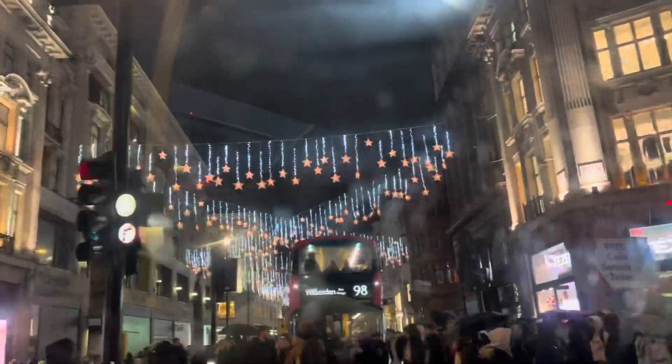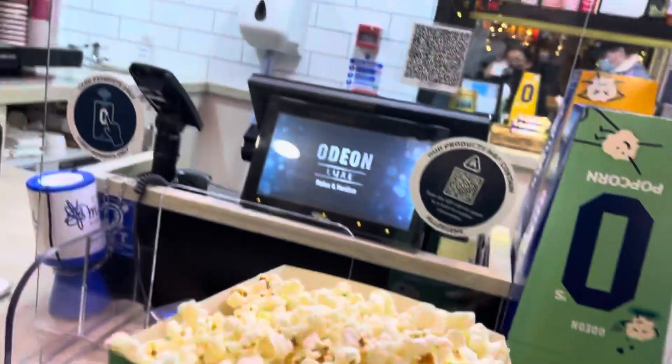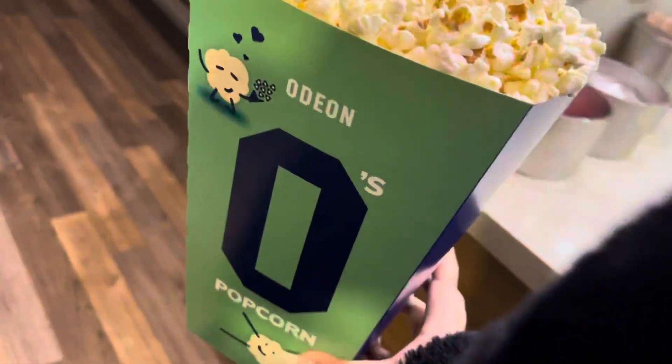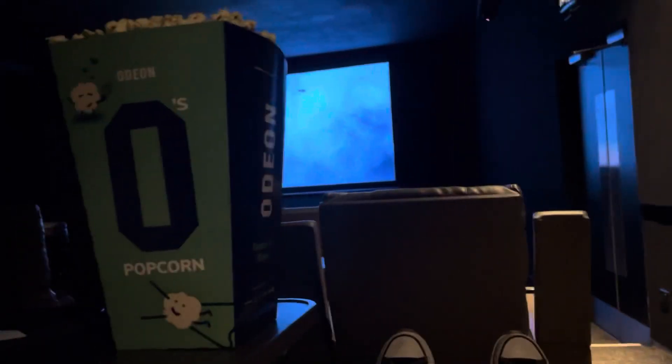This is nice. We are at Odeon — just got in, how cool is this! It's a little reclining seat. I've also got a massive popcorn and a coat — this is amazing. We're about to see Boxing Day.